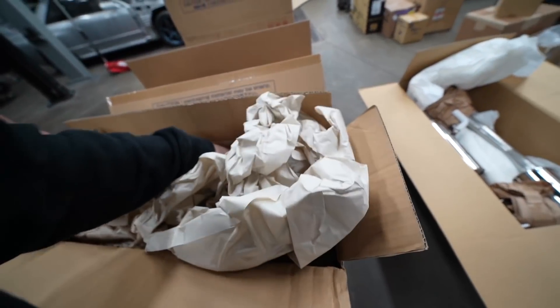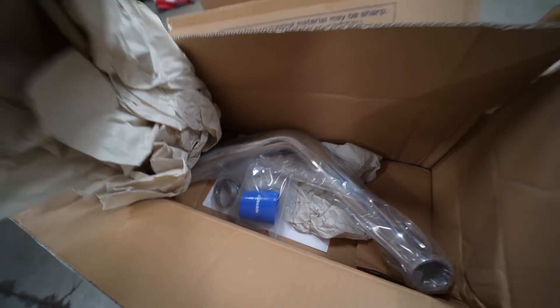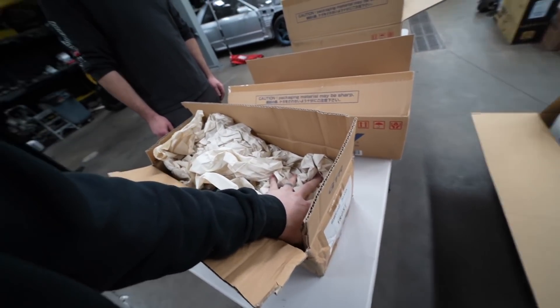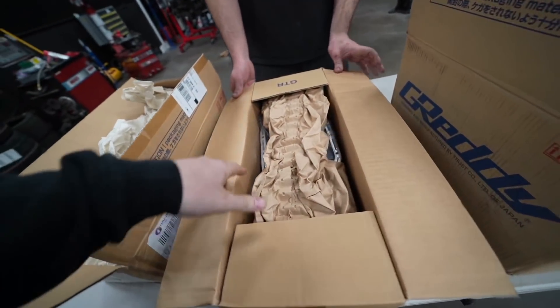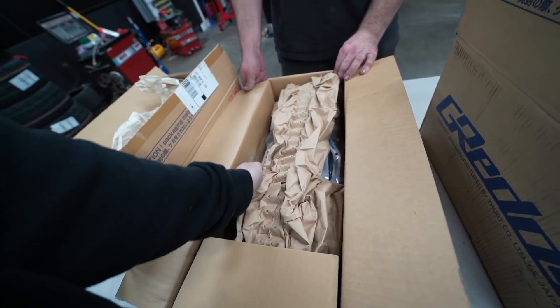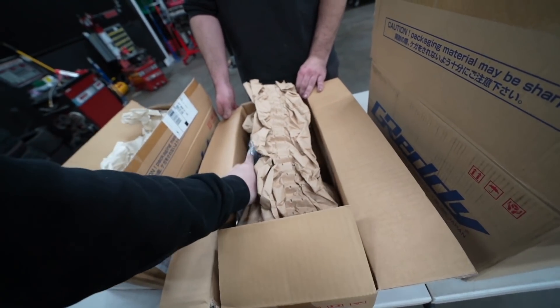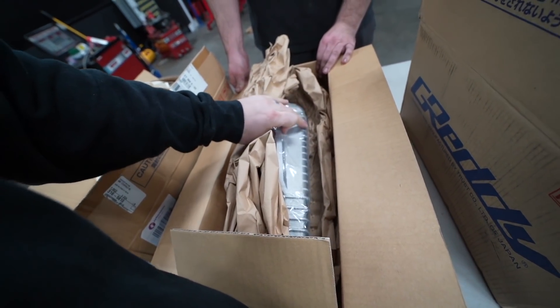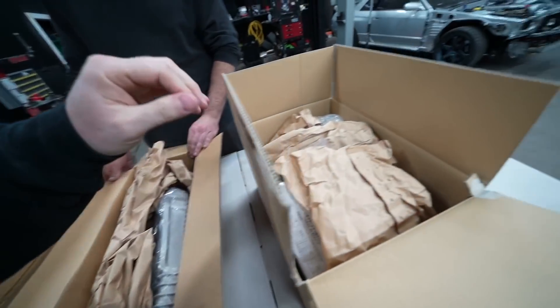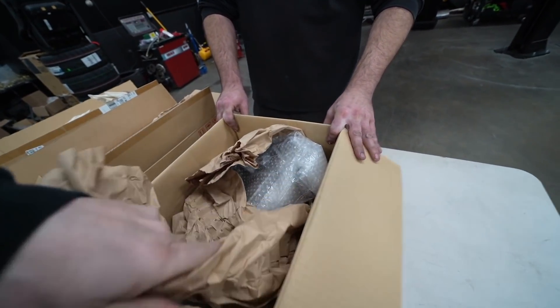Bet you guys think I'm getting a GTR. First box — just a pipe. Real boys will know that pipe immediately. Second box — well, this is the one that gives it away. Actually, the next one really does.